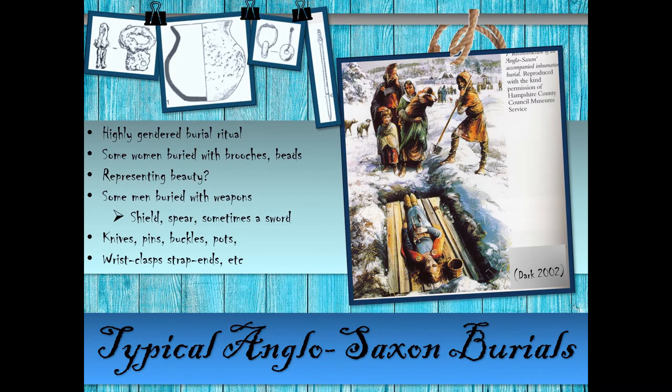To introduce early Anglo-Saxon burials: this is a pre-Christian cemetery with a highly gendered burial ritual. Women tended to be buried with brooches, beads, jewellery — items that perhaps represent beauty. Men — not all men — were buried with weapons, usually a shield and a spear, sometimes a sword, sometimes even two. Items like knives, pins, buckles, and pots can be buried with males, females, or children, as can wrist clasps and strap ends.